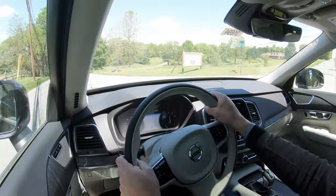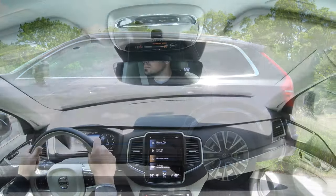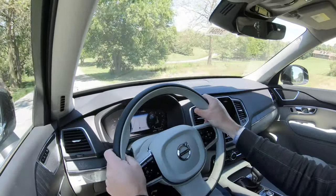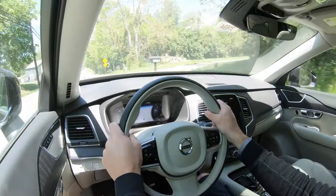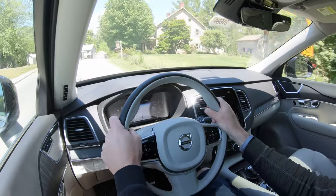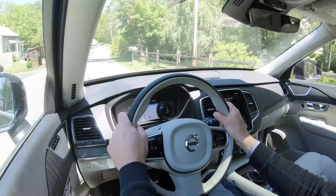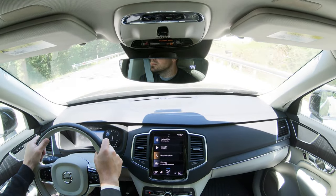Touching on suspension and handling: up front you get an unequal-length control arm front suspension, in the back a multi-link rear suspension, with front and rear stabilizer bars. One of the major changes for 2020 is that Volvo retuned the suspension for a softer ride quality. On my short driving stint today, absolutely no issues with ride quality — it's been soaking up Maryland's road imperfections nicely. Steering feel is fine, a little on the weightier side in Dynamic mode, which I personally like. Cabin noise has been perfectly fine as well.